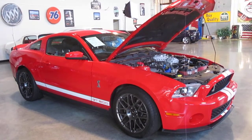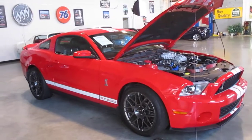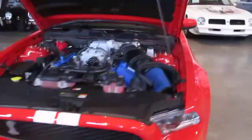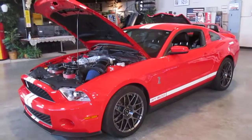If you guys are familiar at all with the 2012 GT500s, this is an absolutely fabulous car. It is a real GT500. It was number 85 built, I believe, so it's super low production series number for that year.